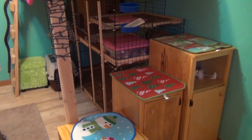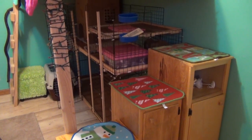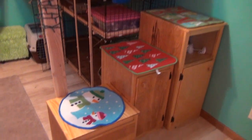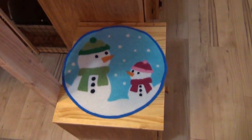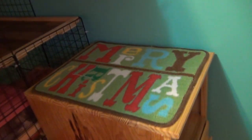Hey guys, this is Haley from oneonrabbits.com and today I'm going to be showing you my Christmas decorations. The first thing I have are these Christmas rugs, which you may have seen if you saw my previous videos. I have a snowman one, a Christmas tree, and then a Merry Christmas rug.